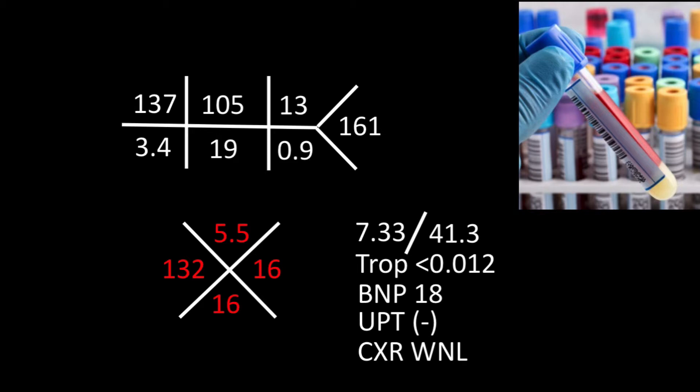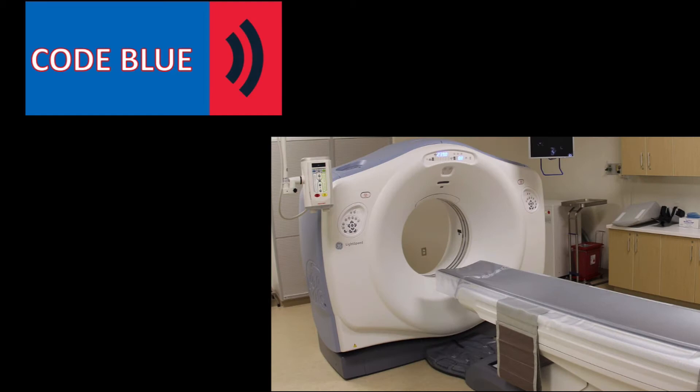Labs returned a short time later and were remarkable for a white blood cell count of 132,000, a hemoglobin of 5.5, and a platelet count of 16. There was some difficulty with getting the patient to the scanner given her agitation. In order to get the patient to scan, morphine and Ativan were given. The patient was subsequently taken to the CT scanner, where the patient lost pulses and a code was called.